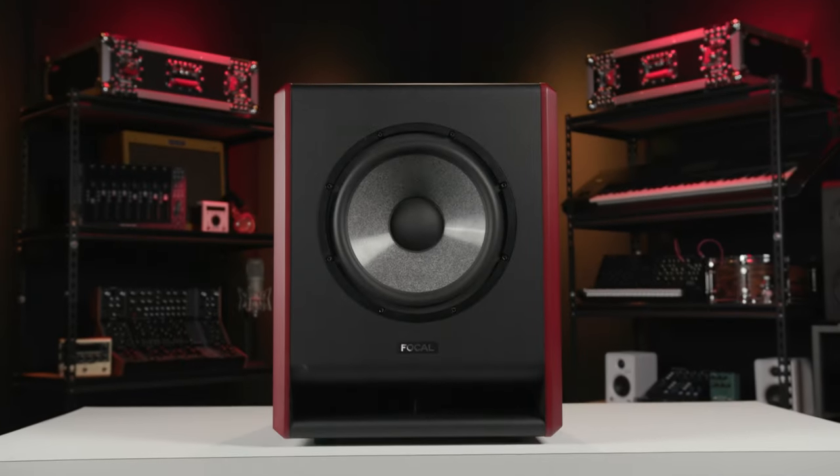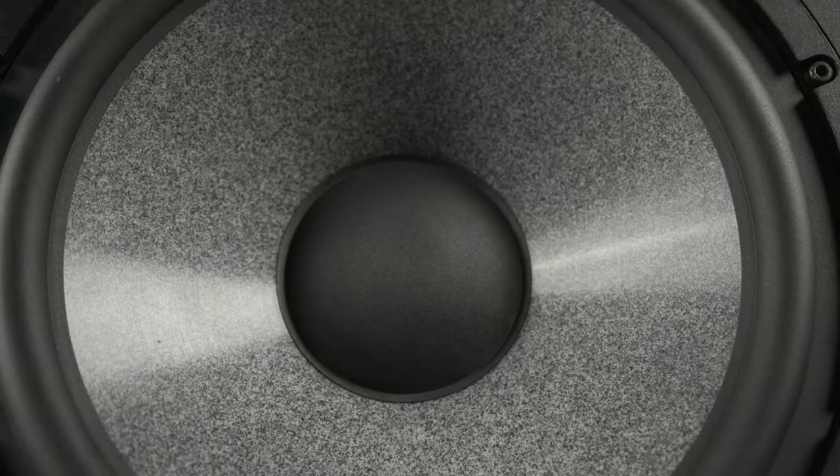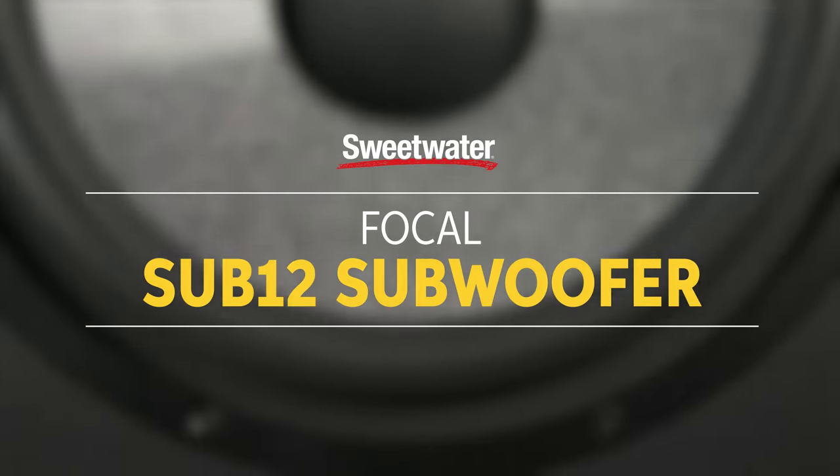Hi, I'm Mitch Gallagher from Sweetwater. We're checking out a new subwoofer from Focal. Let's get started. Today we're looking at the new Sub-12 subwoofer from Focal. As you can see, this is a massive subwoofer, and it also puts out a massive amount of low-frequency energy.